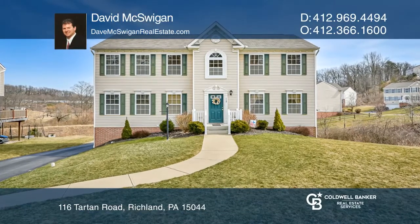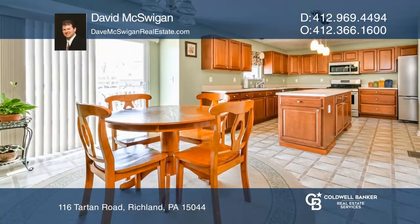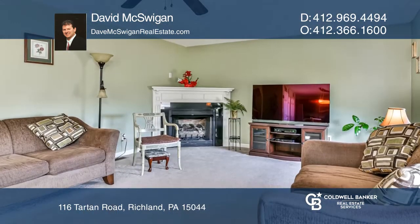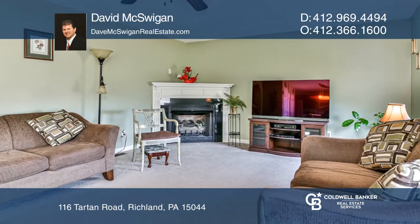This four-bedroom stately colonial home is sure to please. The kitchen is open to the family room and offers a large center island. The family room boasts a gas fireplace.